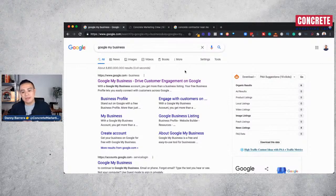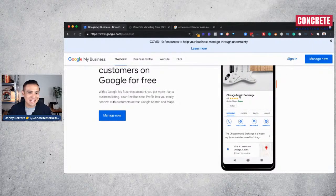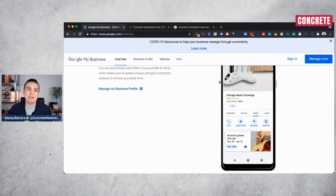If you want to claim your listing, don't have someone outside of your control — like an employee — claim it, because if anything happens to that person, whether they leave or you fire them, you're going to have problems getting access back. It takes about two to three weeks to recover a Google My Business listing. To claim it, go to google.com, type 'Google My Business,' sign in, and claim your listing. If no listing exists, you can create one.